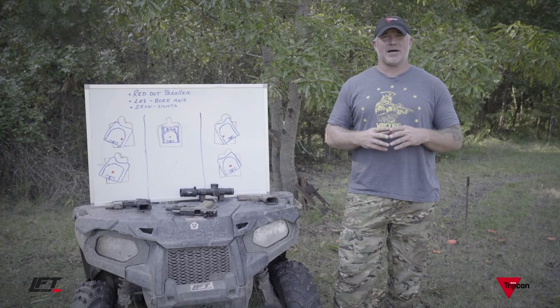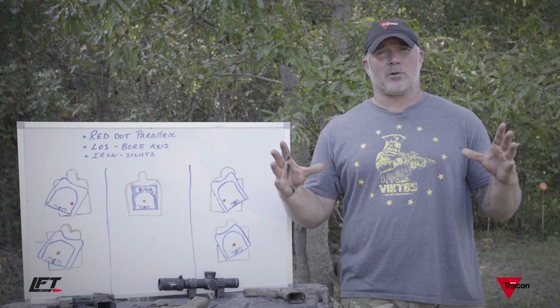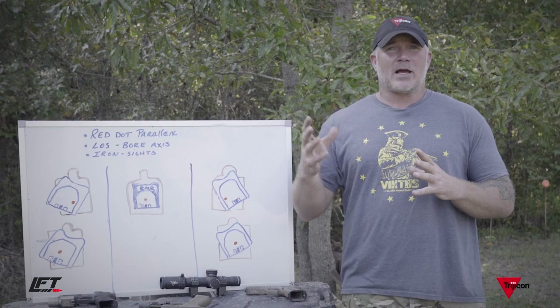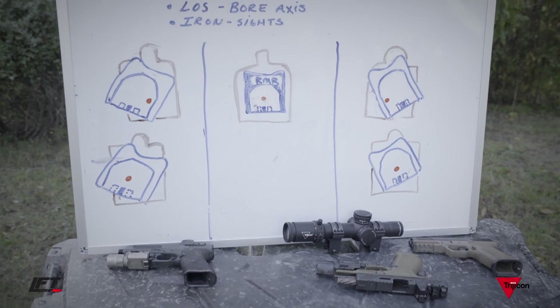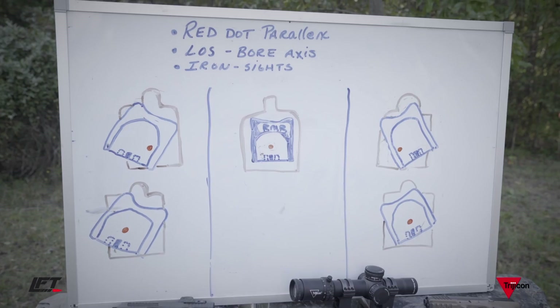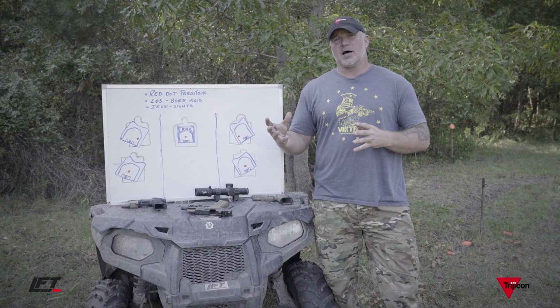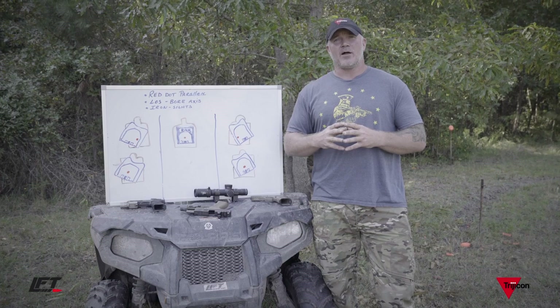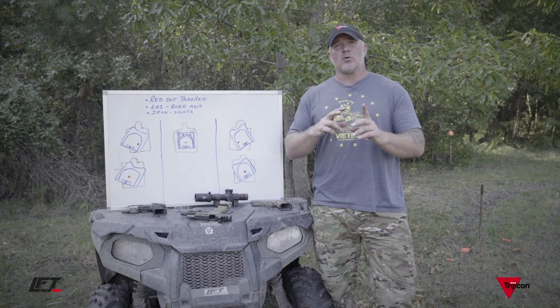Hey fellas, Dan Brokos from Lead Faucet Tactical. Today we're going to talk about red dots — becoming very popular out there. I want to cover three important things about red dots: red dot parallax, line of sight, bore axis, and how that comes into play with a red dot and iron sights. I see a lot of people out there just slapping a red dot on there — you have to have a good set of iron sights that you can co-witness with your red dot.